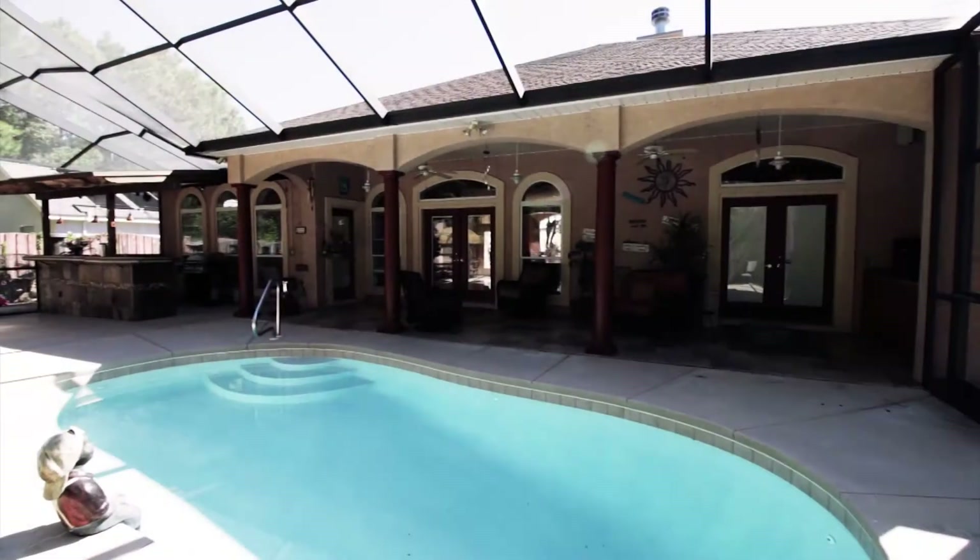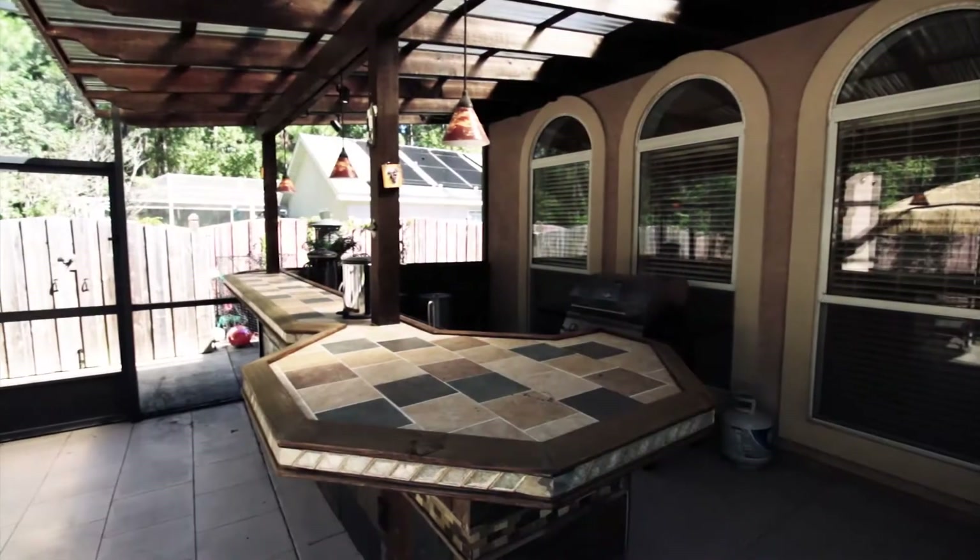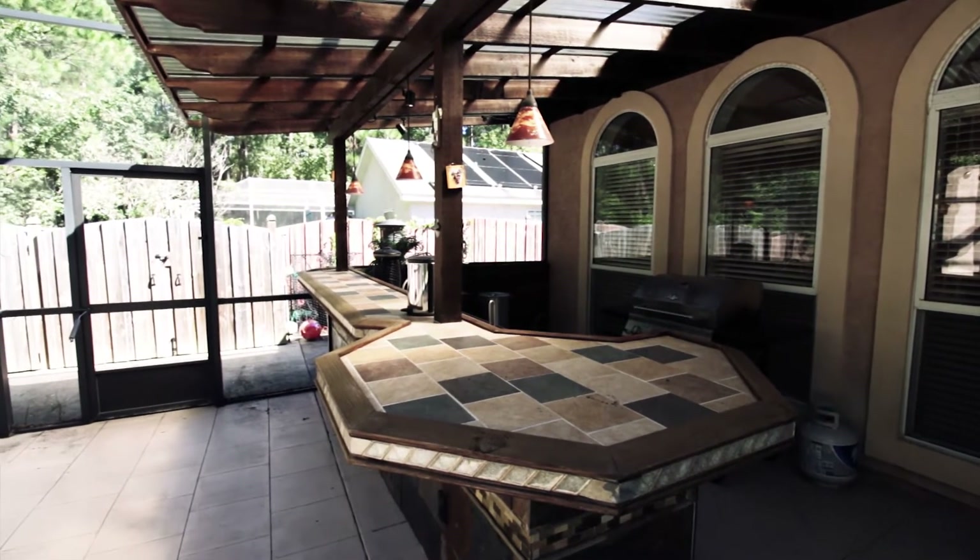It is absolutely remarkable. We'd love to show you this home. The home is $329,900. Give us a call — we'd love to show it to you.